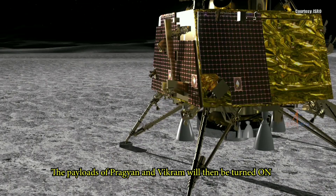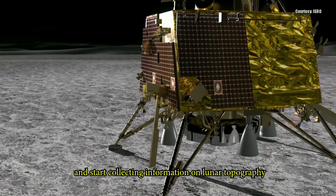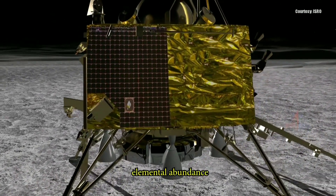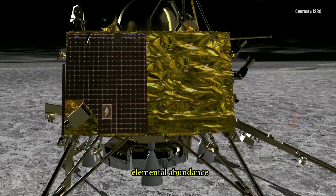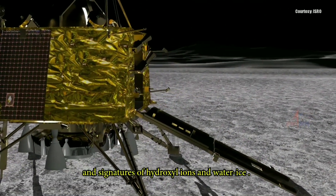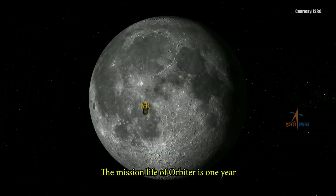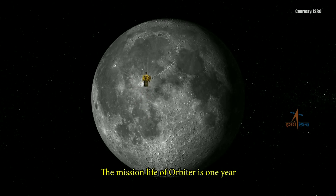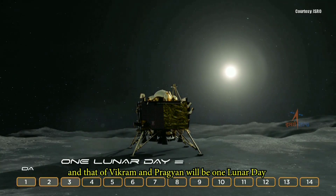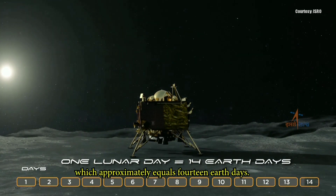Once Vikram lands, the rover Pragyan will deploy. The payloads of Pragyan and Vikram will then be turned on and start collecting information on lunar topography, mineralogy, elemental abundance, lunar exosphere, and signatures of hydroxyl ions and water ice. The mission life of the orbiter is one year, and that of Vikram and Pragyan will be one lunar day, which approximately equals 14 Earth days.